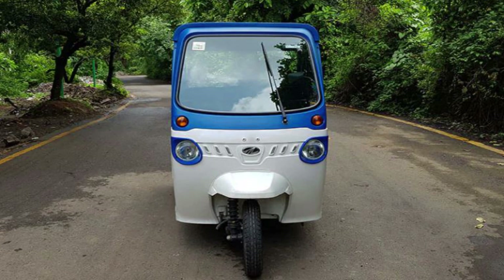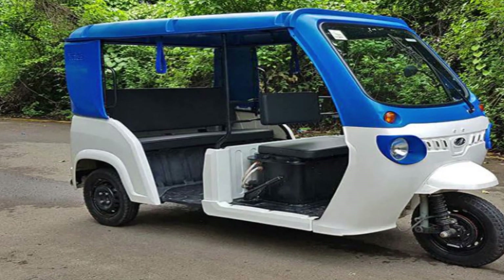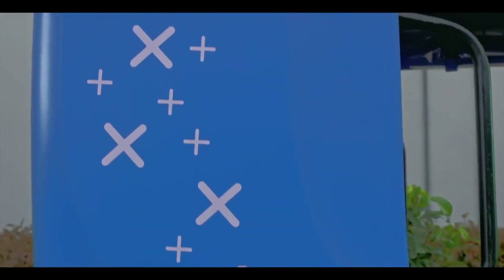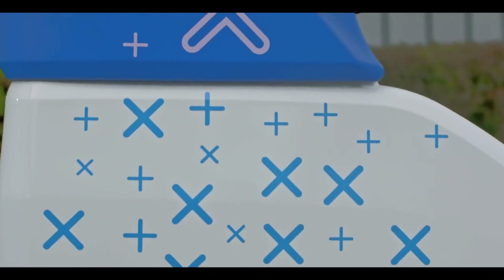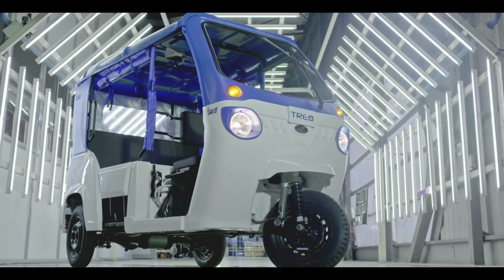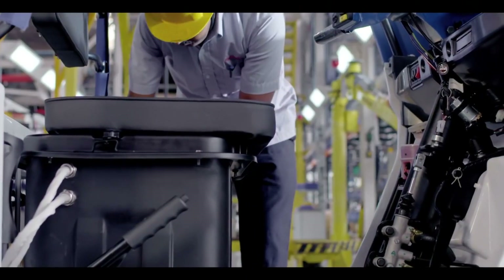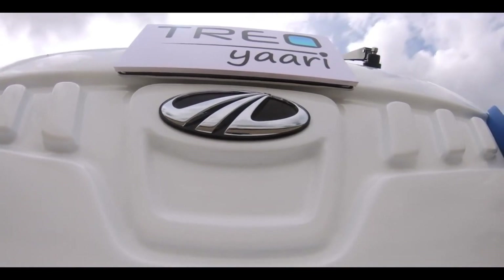Now we are going to talk about the Mahindra Treo 2.0 electric three-wheeler. Mahindra company has unveiled the next generation of electric three-wheelers called the Treo 2.0. The new model is completely localized except for the battery cells — even the battery technology and battery assembly have been done completely in-house by Mahindra.